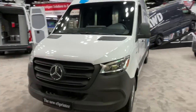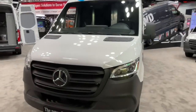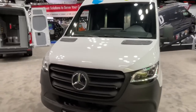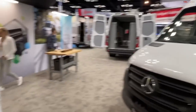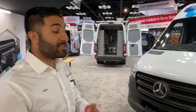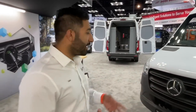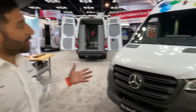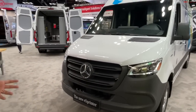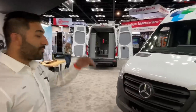So can you show me around this new van? Because this is one of the first kind of debuts for this vehicle in North America, right? Absolutely. This is going to be our electric van. We're calling it the all-new e-Sprinter. It's actually going to be produced first in Charleston, South Carolina. We're launching in the second half of 2023 in a cargo 170 wheelbase with a high roof.